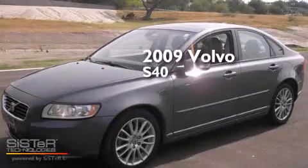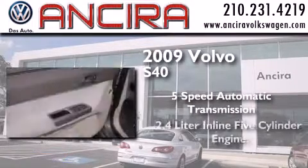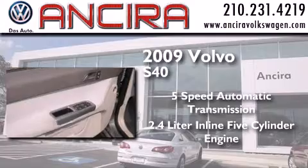This is a 2009 Volvo S40. This car has a 5-speed automatic transmission and a 2.4-liter in-line 5-cylinder engine.